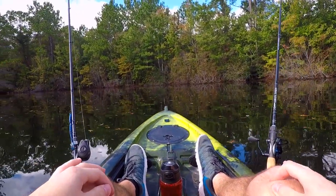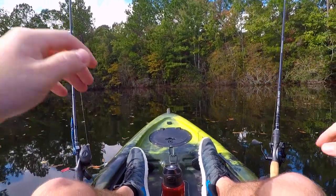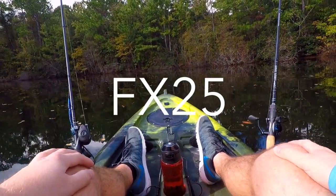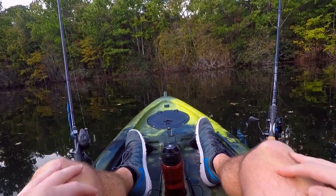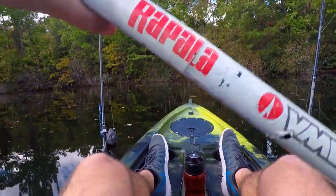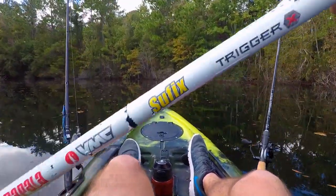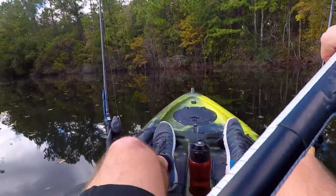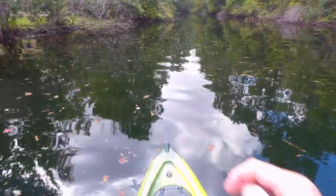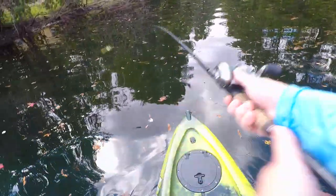Before we even make a cast, run over to fxcustomrods.com and if you use the promo code FX25 you guys can get 25% off the entire store, so if you like the apparel check it out too. Just don't forget to tell them that I sent you over. By the way, I did forget my front camera so we are gonna have to just stick with this one for now.